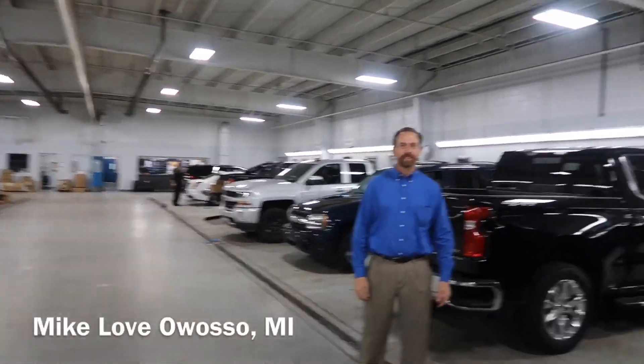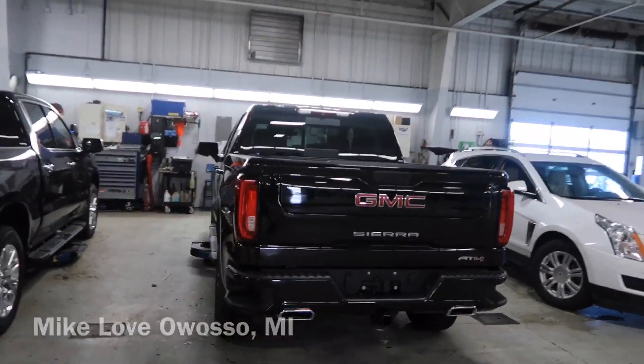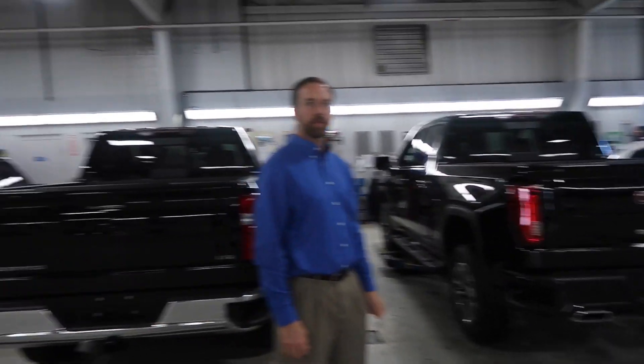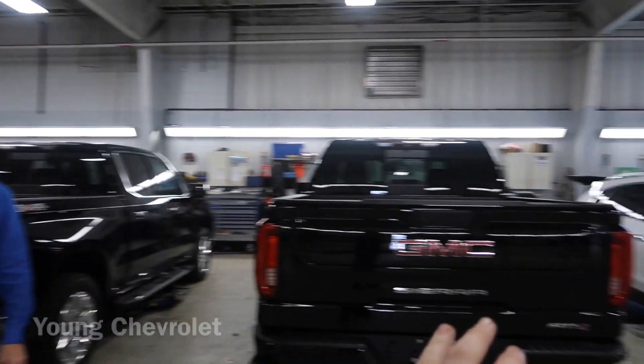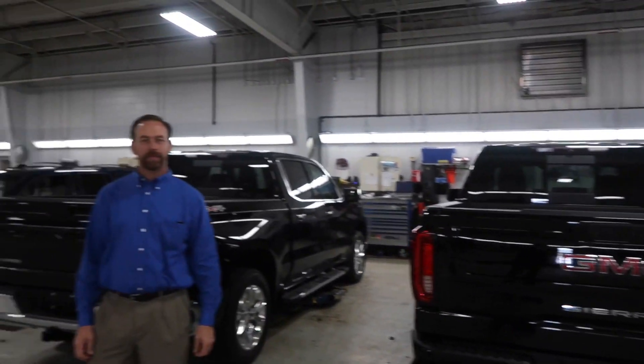I'm here at work and I have a 2019 GMC Sierra. My man Mike Love here is gonna explain what an AT4 is, because honestly I have no idea. We're gonna compare the similarities and differences between the 2019 Chevrolet Silverado — a half ton — and the AT4. Both are 6.2 liters, which is going to be one of the major things the GMC has over the Chevy.